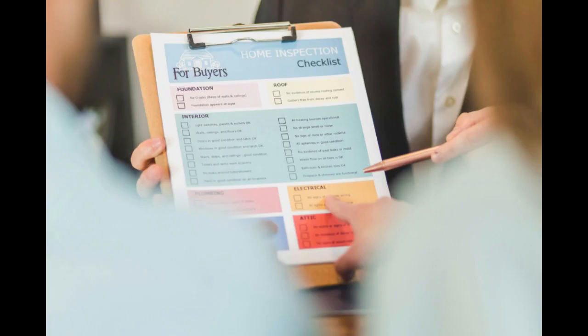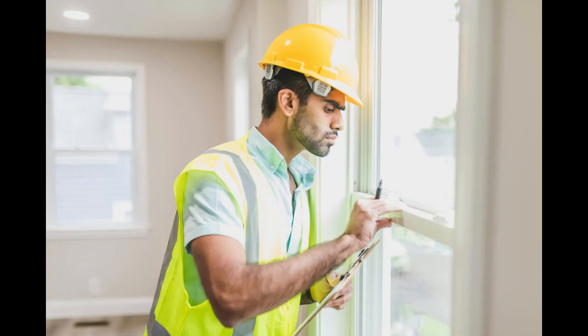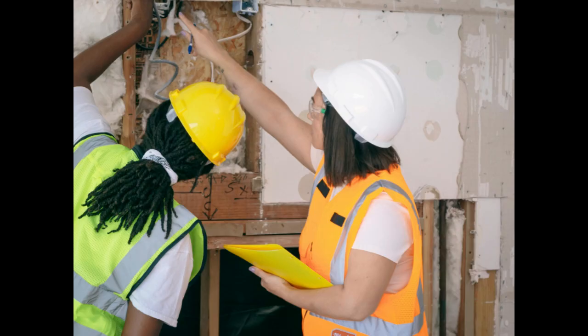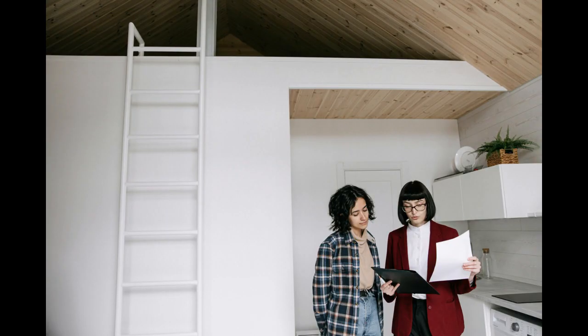Starting a home inspection business can be a lucrative venture, especially with the increasing demand for thorough property assessments in real estate transactions. However, like any entrepreneurial endeavor, it requires careful planning, dedication, and attention to detail. Here are the top 10 tips to help you kickstart your home inspection business and pave the way for success.